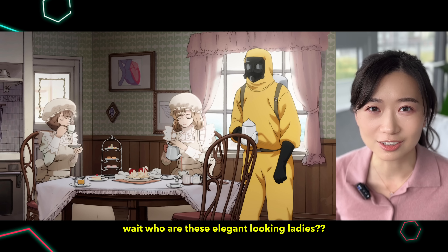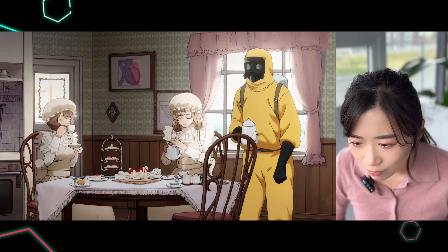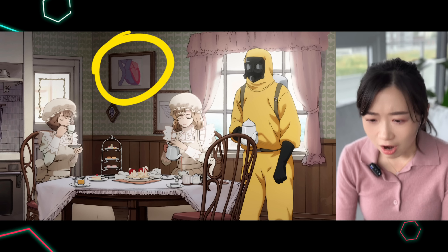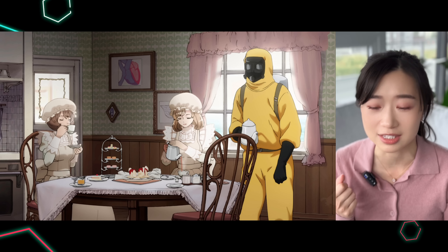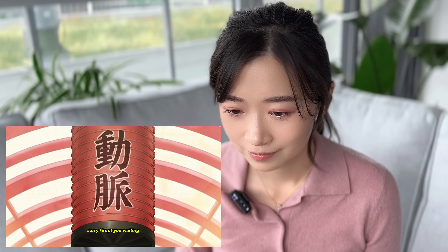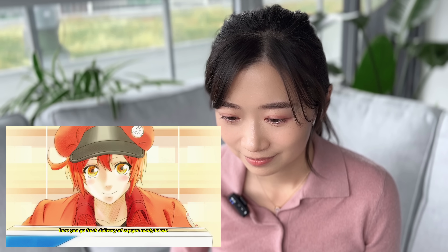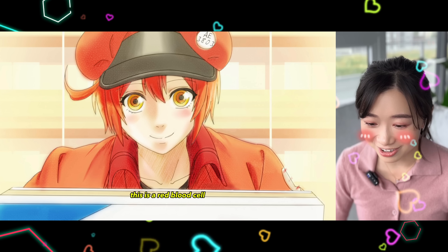Wait, who are these elegant looking ladies? Are there any clues? Okay, so they're dressed in white drinking tea. There's a picture of the heart on the wall. There's a guy in a hazmat suit holding a teapot. The art style is so cute. I like this anime already.